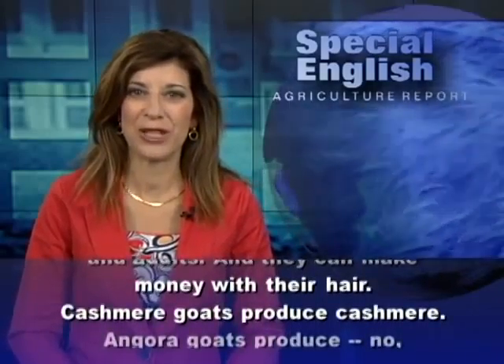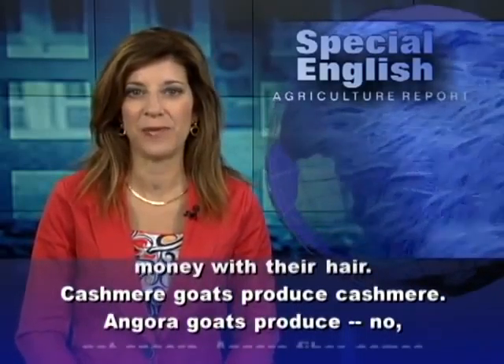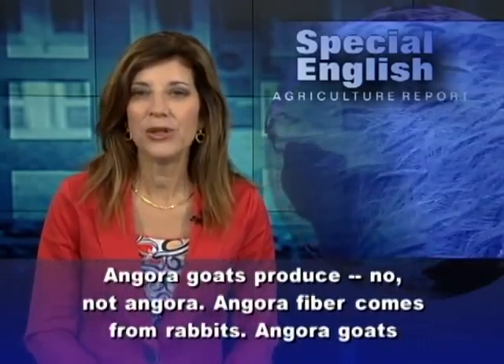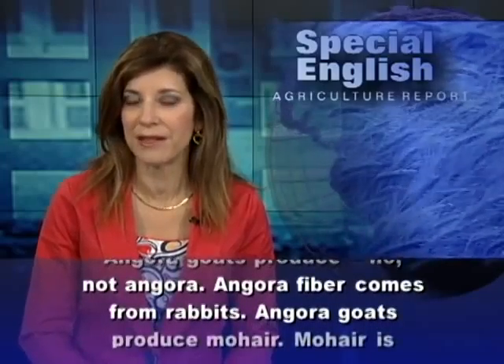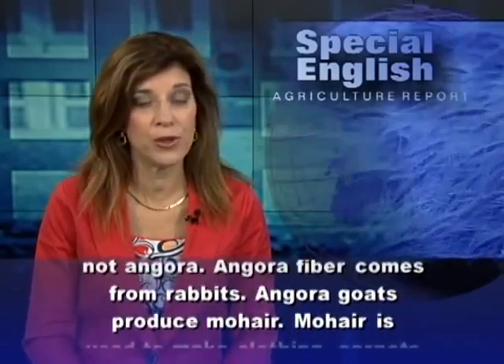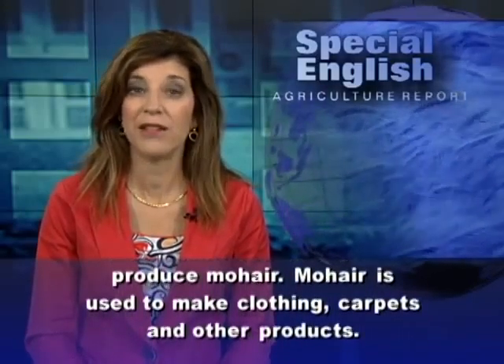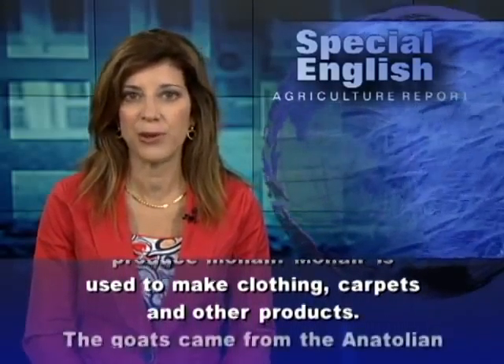Cashmere goats produce cashmere. Angora goats produce — no, not angora. Angora fiber comes from rabbits. Angora goats produce mohair. Mohair is used to make clothing, carpets, and other products.